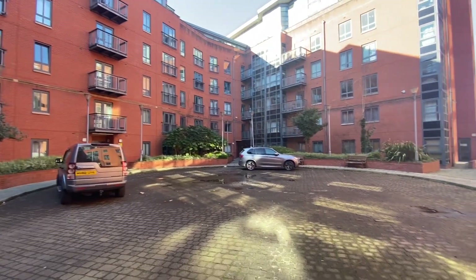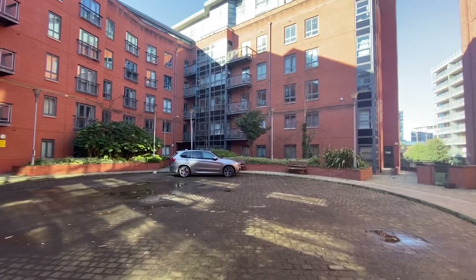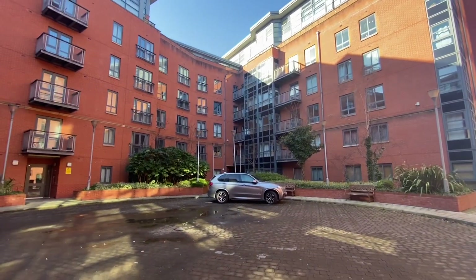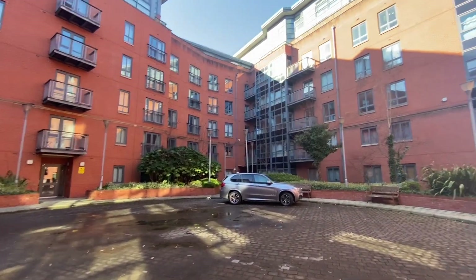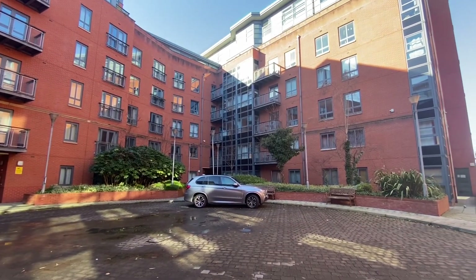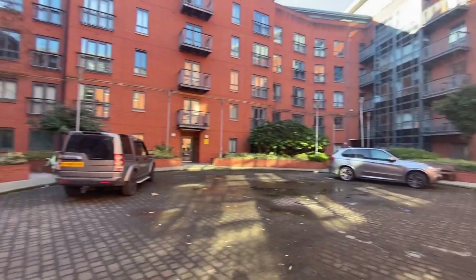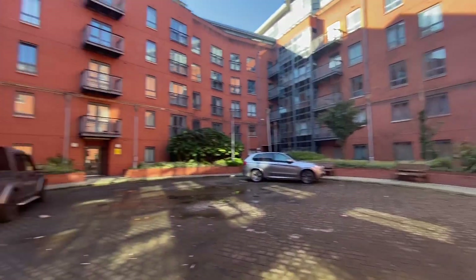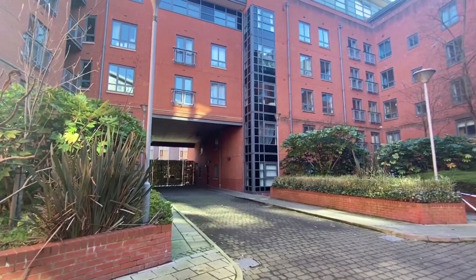Hi, it's Kimberley at The Property Man. I'm here today to show you a two-double-bedroom ground-floor apartment with a garden on Mere House in Manchester City Centre. The apartment comes with underground allocated secure parking, and as you can see, you access the building via this really nice quadrant private area here, which is accessed via the gates there to the front.